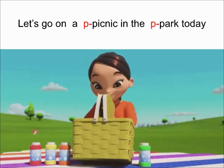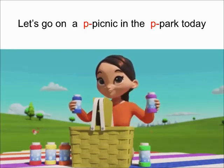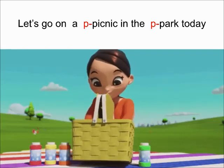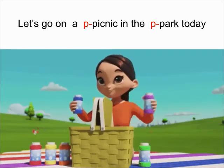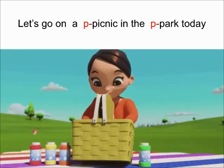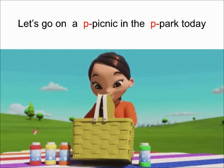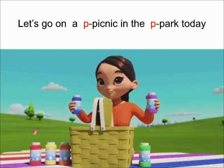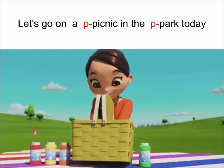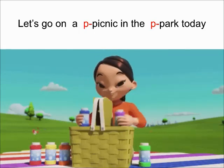This is Purr Pinky and she is going on a Purr Picnic in the Purr Park today. Say with Nanda ma'am: Purr Pinky, Purr Picnic, Purr Park.